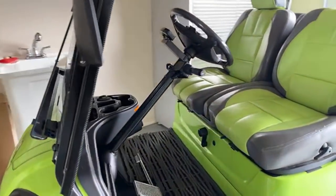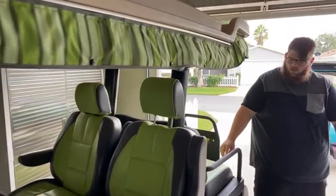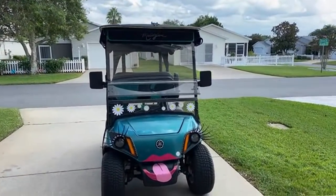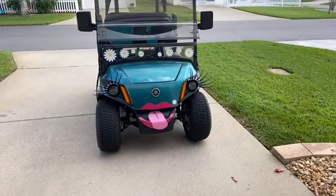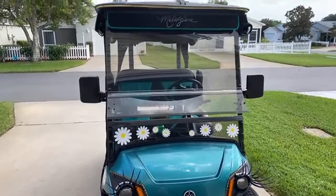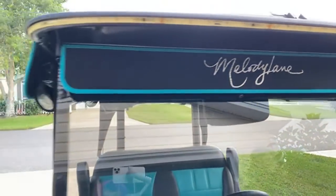Here's the other golf cart. This one has a Cricut on it. Here's my golf cart.